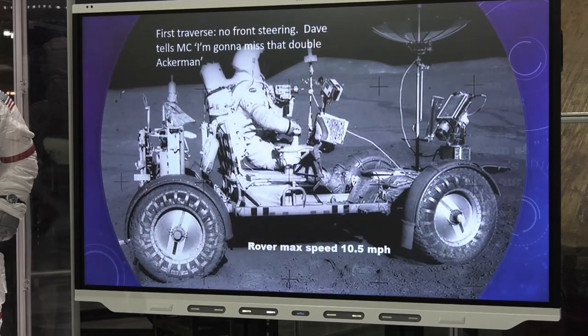Dave took the rover for a test ride while Jim Irwin filmed him — but unfortunately they had no front steering. They didn't know why. Dave called back and said 'I'm going to miss that double Ackermann.' The maximum speed any astronaut reached on the moon with the rover was 10.5 miles per hour. That might sound slow, but in one-sixth Earth's gravity on rough lunar terrain, they often got two wheels off the ground. A pretty sporty ride.